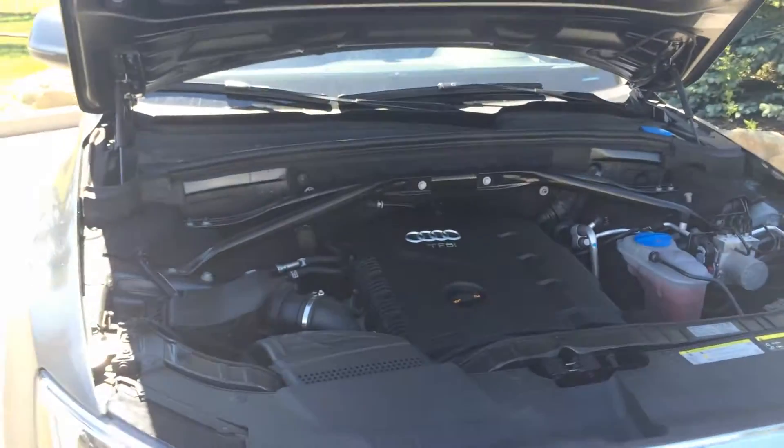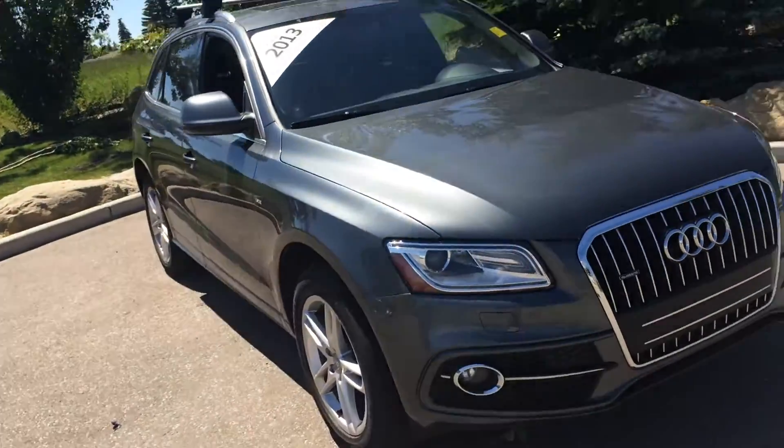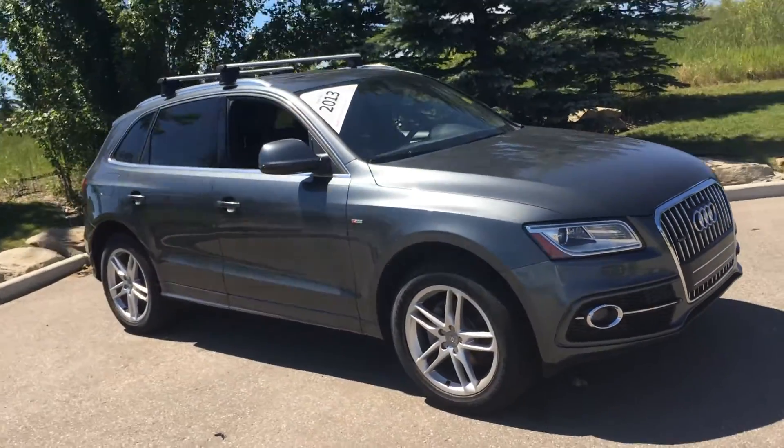As we take a look under the hood of this 2-liter turbo engine, I'll remind you — if you'd like to take a look at this Audi or any of our other Audis or other makes, head on to Glenmore Audi and talk with one of our sales representatives.